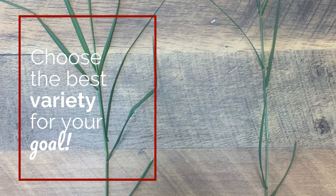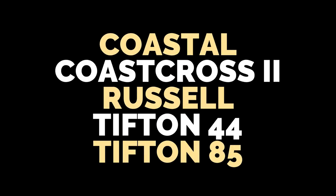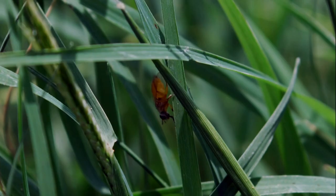There are some big differences in bermudagrass varieties, so we need to match the best variety to your goal. The varieties we most recommend are Coastal, Coast Cross II, Russell, Tifton 44, and Tifton 85.